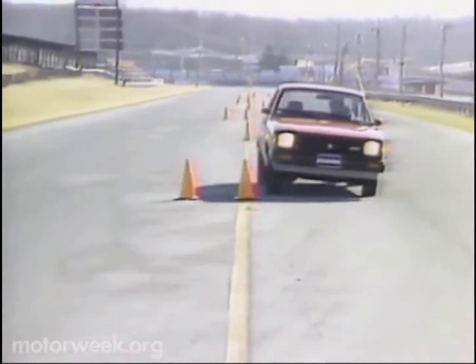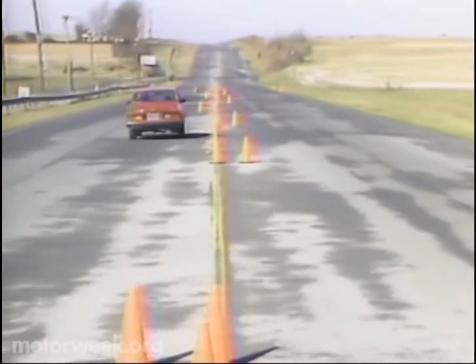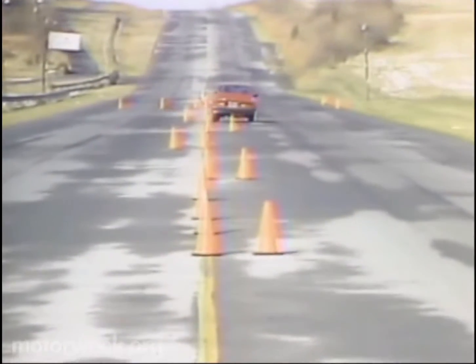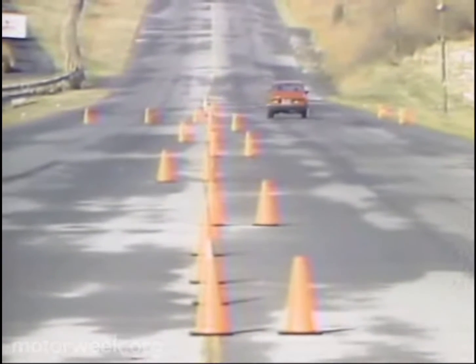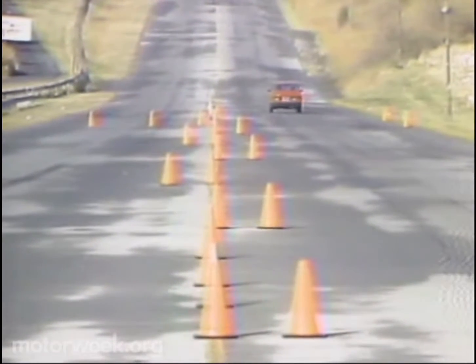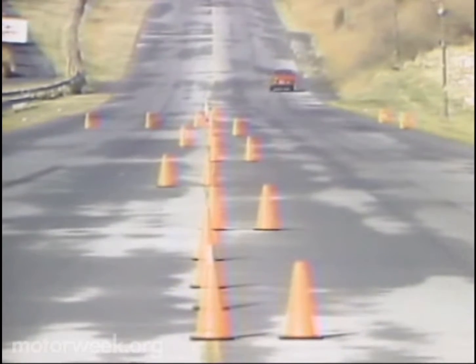There was also a fair amount of understeer — the tendency of the front end to plow into a curve. This is probably due to the heavy diesel engine, which translates into 60% of the Isuzu's weight being over the front wheels. Even with these drawbacks, the I-Mark exited the course faster than it entered and should be more than adequate for most normal driving situations.